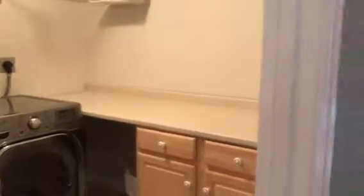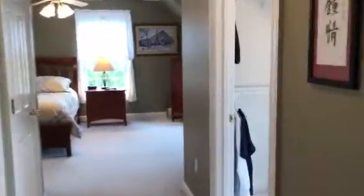Across the hall we have our third bedroom with a skylight, next to our laundry room with a great folding area. It's great not to have to walk down to the basement to do your clothes.